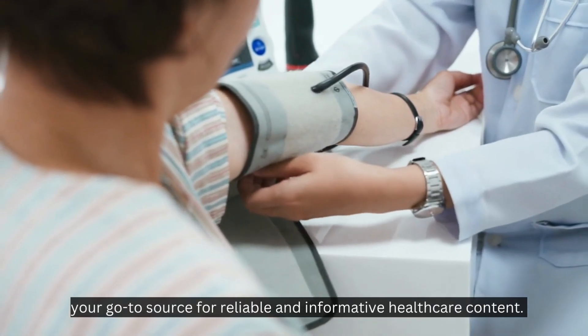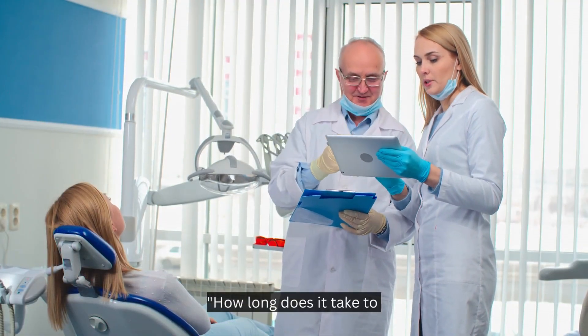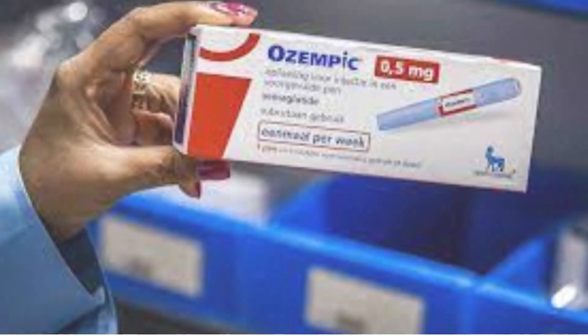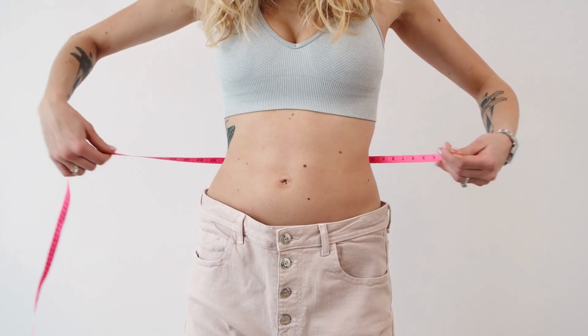Welcome to Pharmacist Online, your go-to source for reliable and informative healthcare content. In this video, we'll discuss one of the most common questions: how long does it take to lose weight with Ozempic? Ozempic is a prescription medication used to treat type 2 diabetes, and it has become increasingly popular for its weight loss effects.